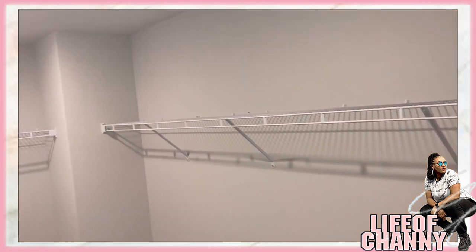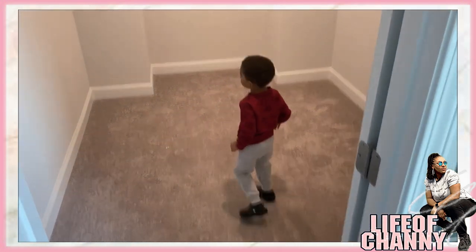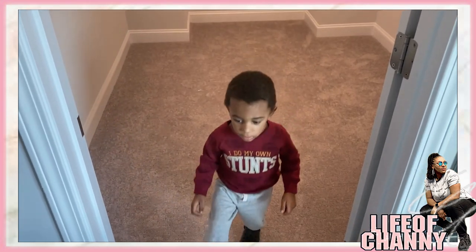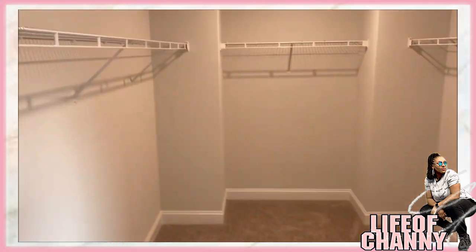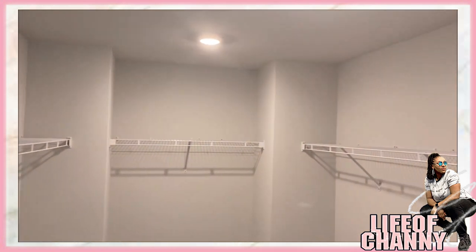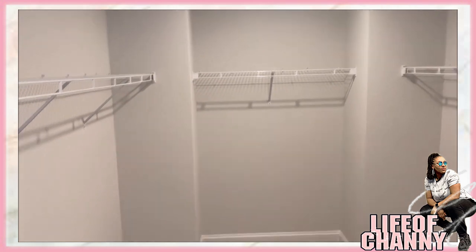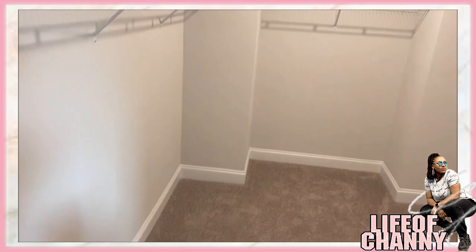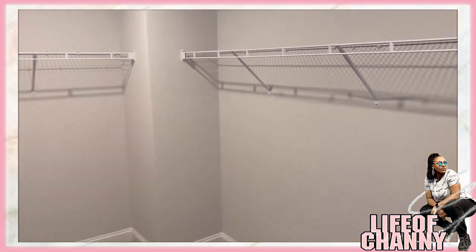And here is the walk-in closet. So yeah, here's the walk-in closet — all of this is going to be mine, none of it's going to be my husband's. I can't wait to see how I'm going to fill this out but it is gorgeous.